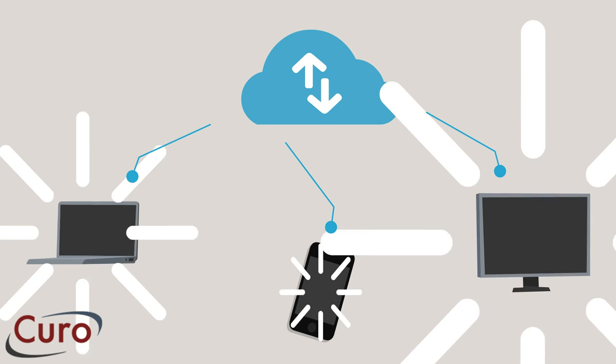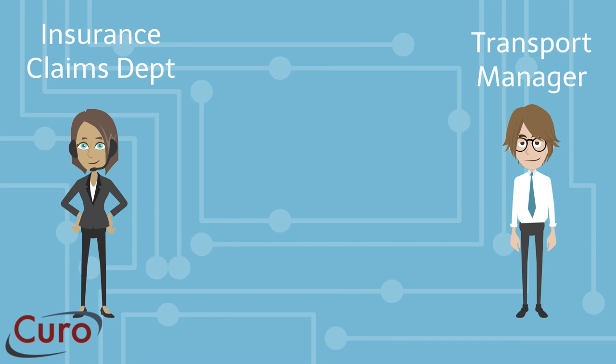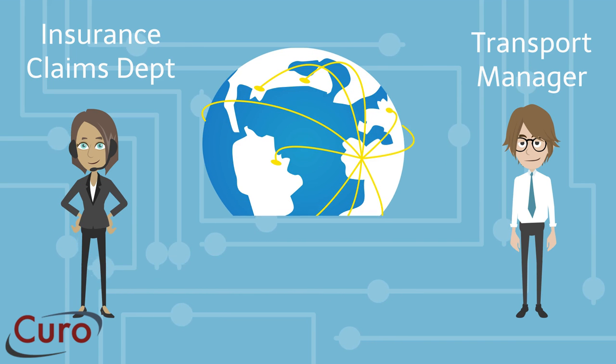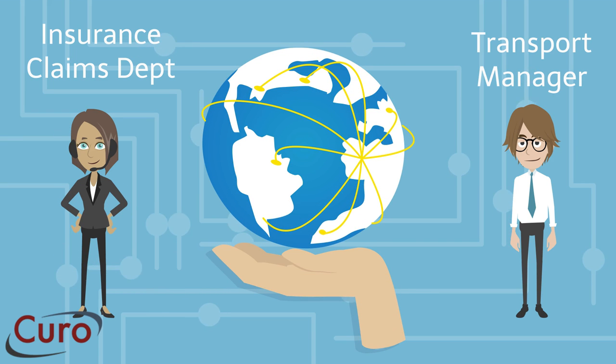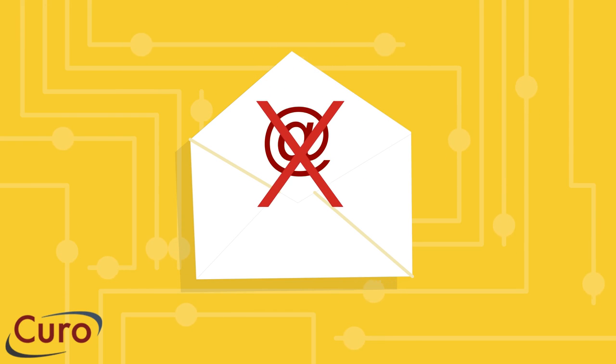Removing footage from the camera can be quite straightforward, but sharing videos securely with the wider world is more complicated than most people realise. Video files are too large to send by email.